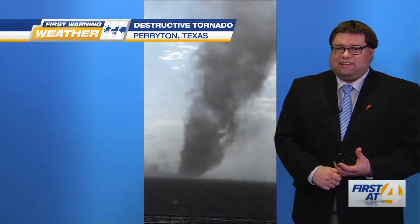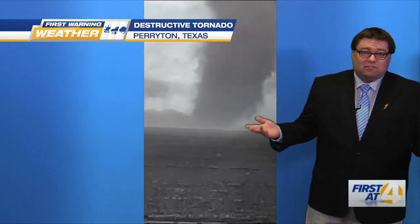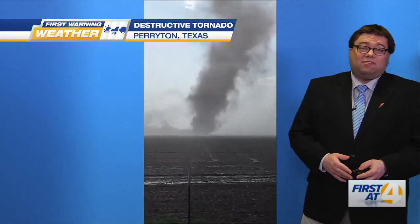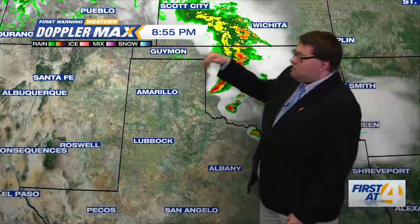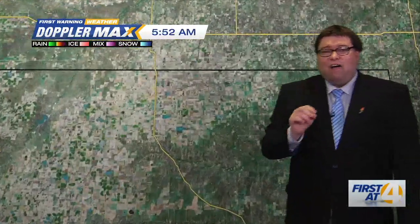There are over three confirmed fatalities and dozens more injured, and the pictures coming in from Parrington are just heartbreaking — some of the damage that occurred from this particular tornado yesterday. I wanted to show it to you on Doppler Max here. This is a 24-hour time loop, and that little batch of rain that came through across the Texas Panhandle was the severe thunderstorm that caused the problems.